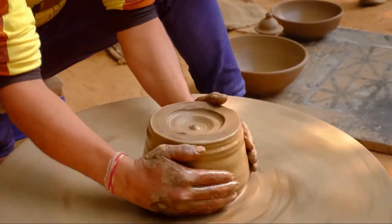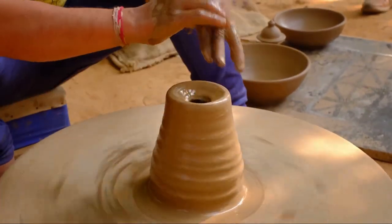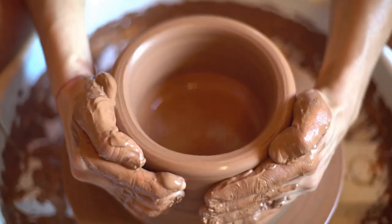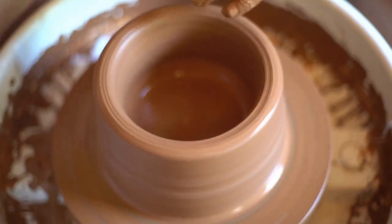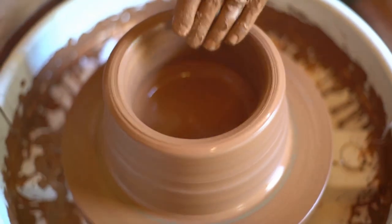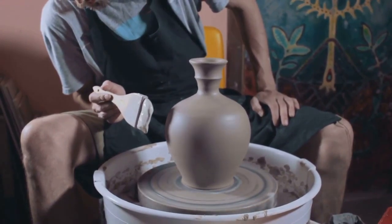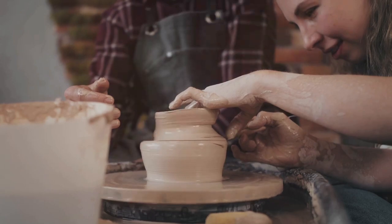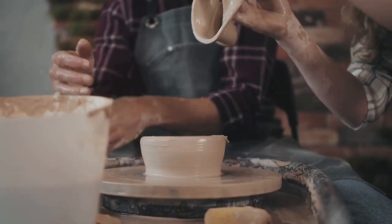From the initial wedging of the clay, to the delicate shaping on the wheel, then finally the glaze and firing that brings the piece to life — every step requires skill, patience, and a touch of artistry. But beyond the technical aspects, there's something deeply therapeutic about working with clay, about shaping something with your own hands. It's a dance between the artist and the medium, a chance to express yourself and create something truly unique.